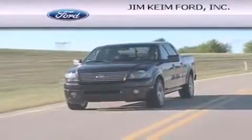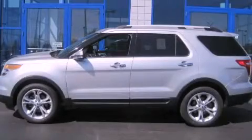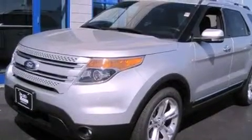Another fine vehicle offered by Jim Keim Ford. This is a brand new 2012 Ford Explorer, a vehicle with safety, comfort, and space.